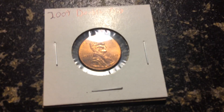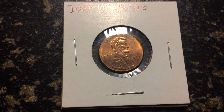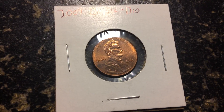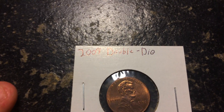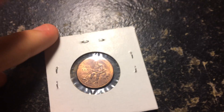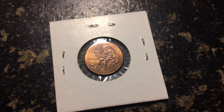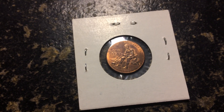So thank you to him. The first coin we have here is a 2009 double die — not 1909, 2009 double die. It's somewhere on Lincoln's thumb; you'd have to get really up close and personal to see it.